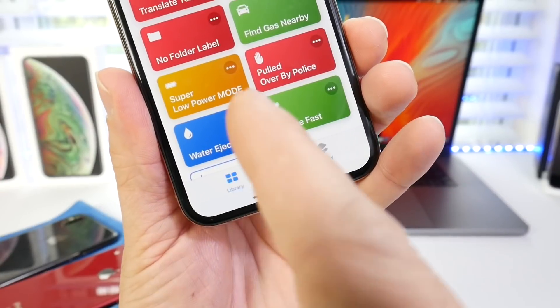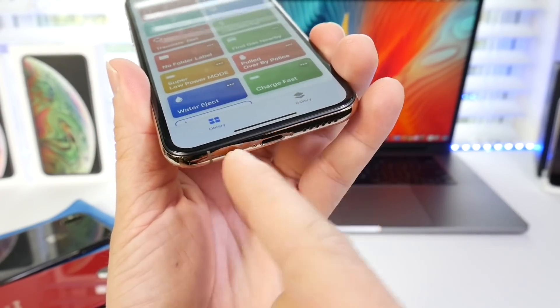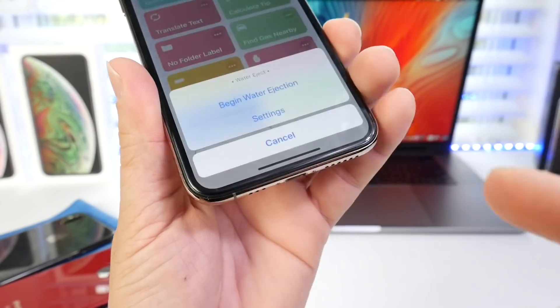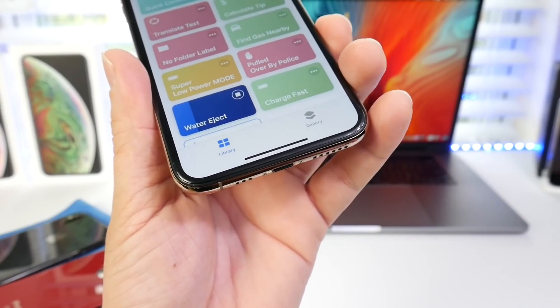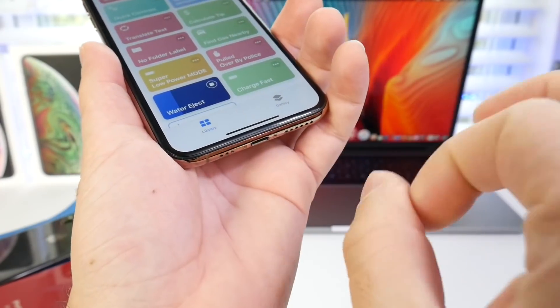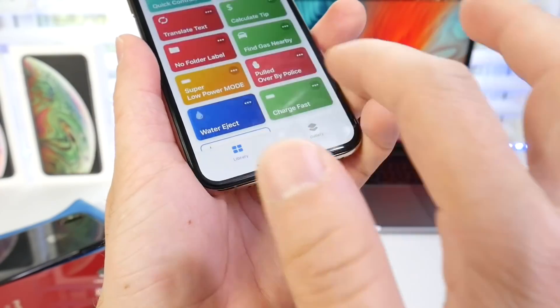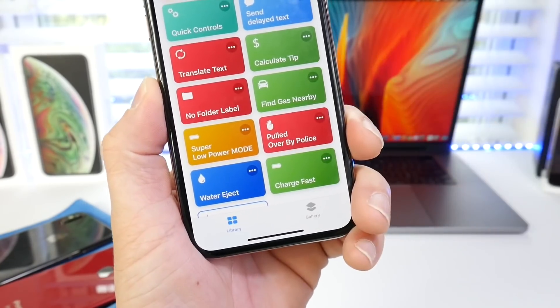Water eject is also a very useful one. This one uses sound to remove water and sometimes even debris from your speakers. So if your speaker sounds muffled — maybe you got into the pool with your phone or dropped it in water — that sound will actually push water out of the speaker and help the device sound a lot better.